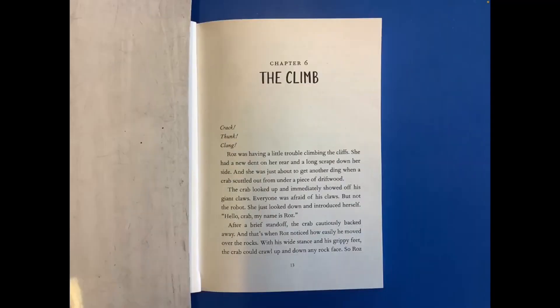Chapter 6: The Climb. Crack, thunk, clang — Roz was having a little trouble climbing the cliffs. She had a new dent on her rear and a long scrape down her side and she was just about to get another ding when a crab scuttled out from under a piece of driftwood.